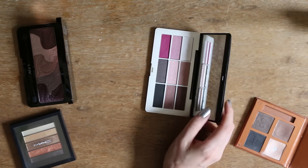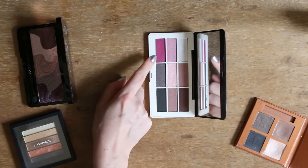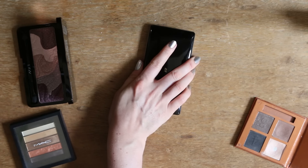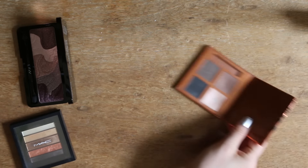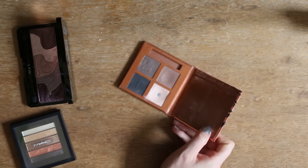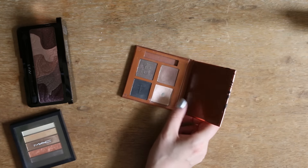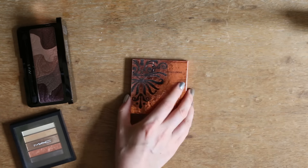Trenne mich jetzt aber von dieser H&M Palette. Die finde ich eigentlich ganz cool mit dem pinken Lidschatten, aber so wirklich oft macht man das dann doch nicht. Das heißt, die lege ich zur Seite. Und diese alte Catrice Palette – die war ganz nett, aber die Lidschatten sind nicht unbedingt nötig. Die hatte ich einige Jahre, aber nun ja.